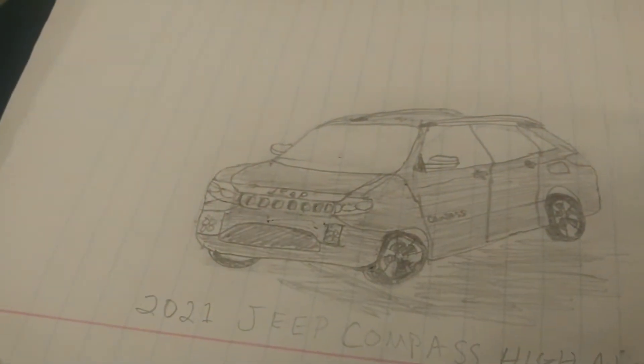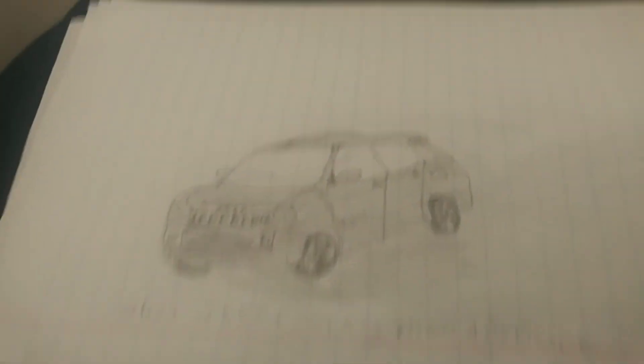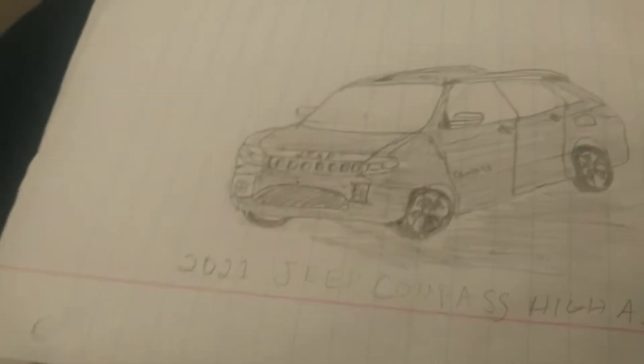And then my concept of a 2021 Jeep Compass High Altitude. It doesn't look that great, but what can I say — I tried.